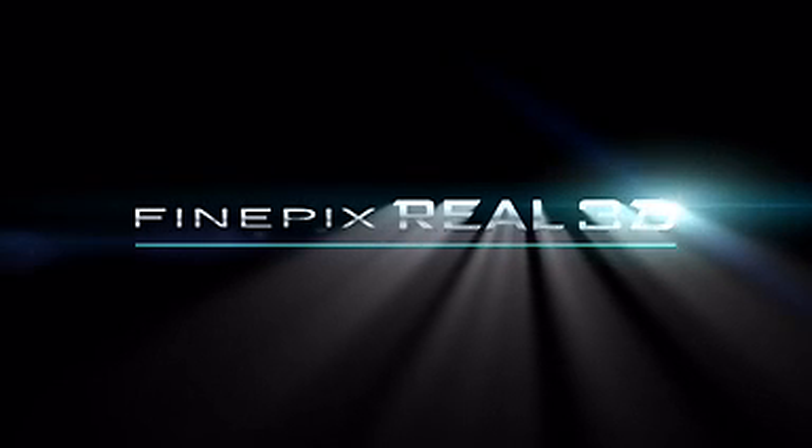The newly developed 3D digital real image system. FinePix Real 3D System.